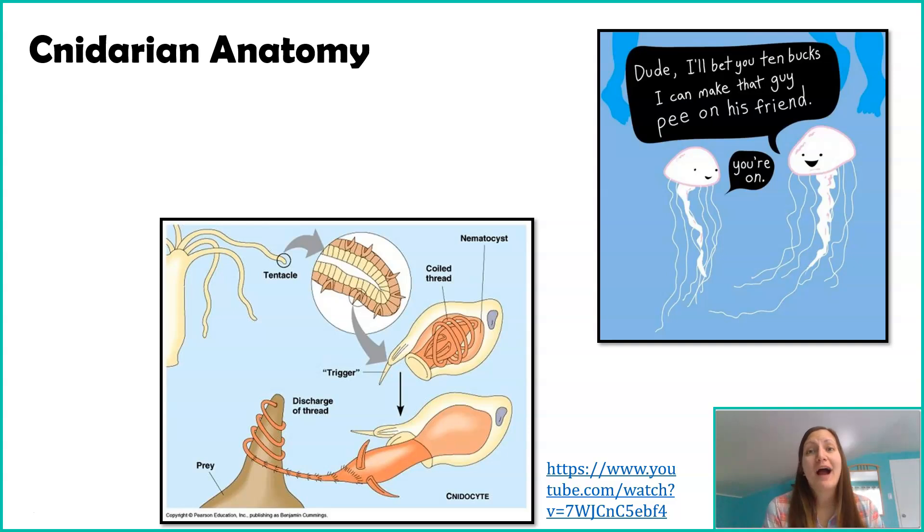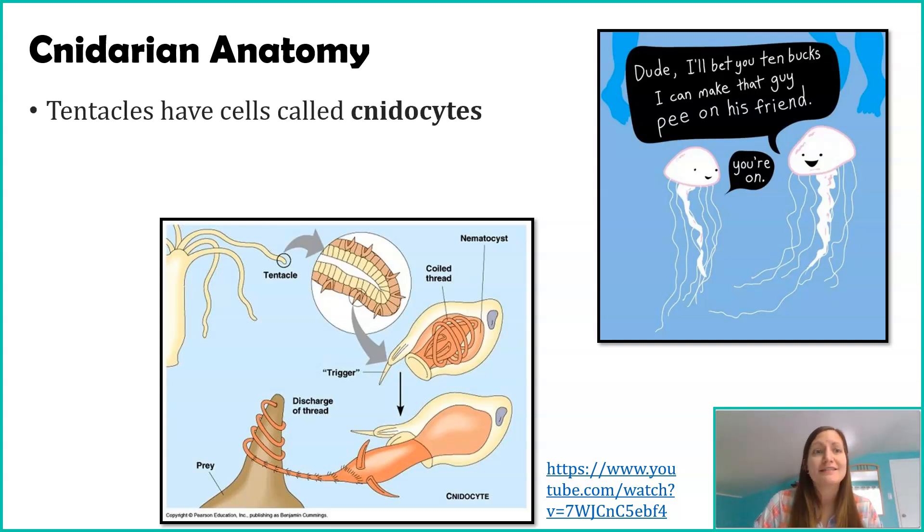The last thing I want to talk about is Cnidarian anatomy. This is Part 1 of things that can kill you in the ocean. They can kill you if you get stung by an Australian jellyfish — anywhere else in the world you're probably fine, with a star next to that, because I'm not a doctor. The most classic characteristic of Cnidarians is their stinging ability, which has direct human health implications. The only part of a jellyfish that stings you is the tentacles — that's the only place these specialized stinging cells exist, and those stinging cells are called cnidocytes.